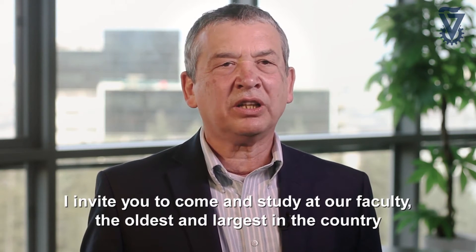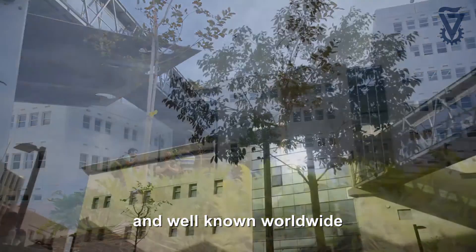My name is Yoram Halevi, and I'm the Dean of the Faculty of Mechanical Engineering at the Technion. I invite you to come and study in our faculty, the oldest and largest in the country and well-known worldwide.